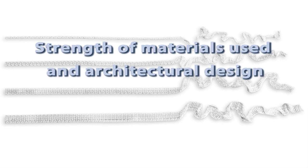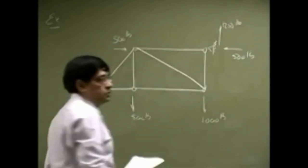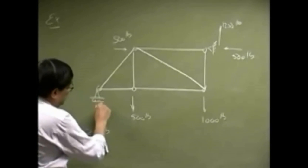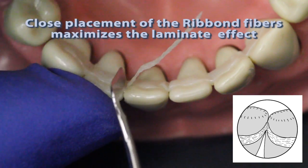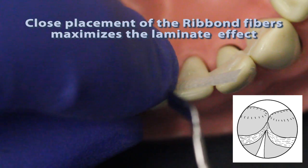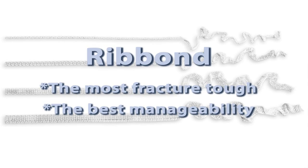Flexural strength and flexural modulus are measures of stiffness, and it is true that glass fibers are stiffer than polyethylene fibers. However, any first-year student in structural engineering will tell you that it is easier to design a structure for stiffness using non-stiff materials than it is to design a structure for fracture toughness using non-fracture tough materials. Stiffness is achieved via design by placing fibers to make a laminate structure. Ribond's superior manageability allows for the most accurate placement of any fiber reinforcement, minimizing the bond line and maximizing the laminate effect.